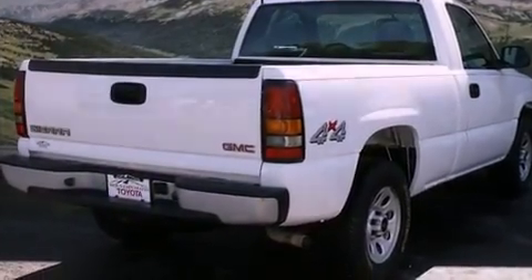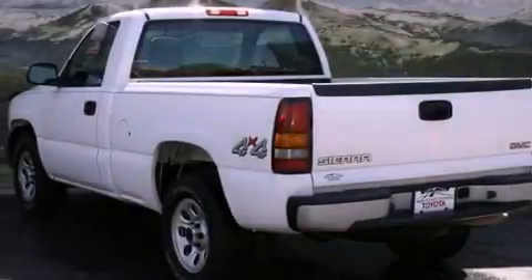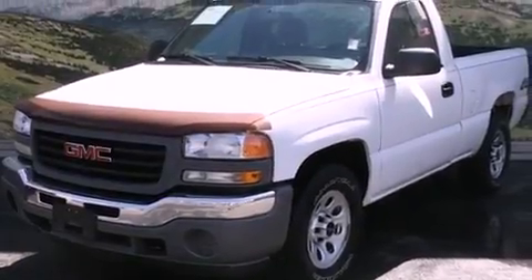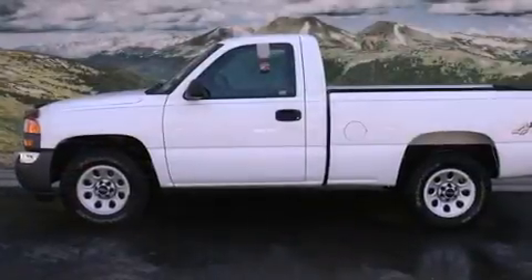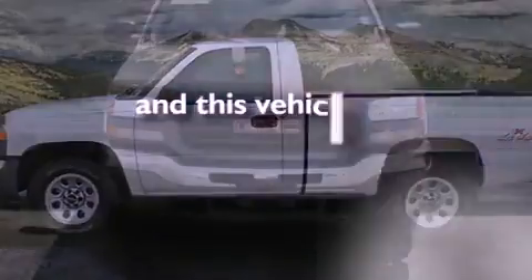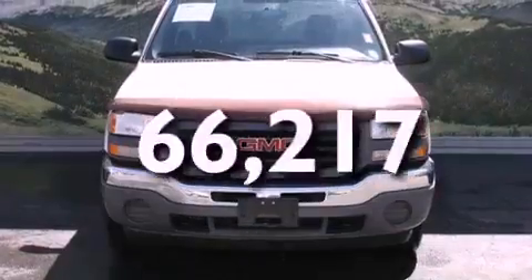Features include air conditioning, cruise control, an auto-dimming rear-view mirror, a CD player, a leather-wrapped steering wheel, a passenger side vanity mirror, a security system, an anti-lock braking system, a rear window defroster, and this vehicle has fewer than 67,000 miles on the odometer.